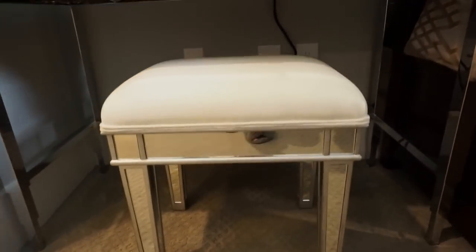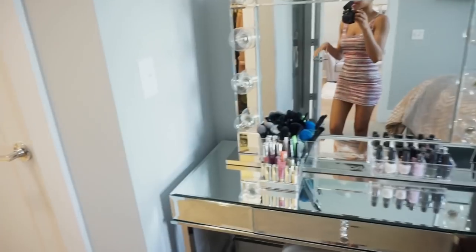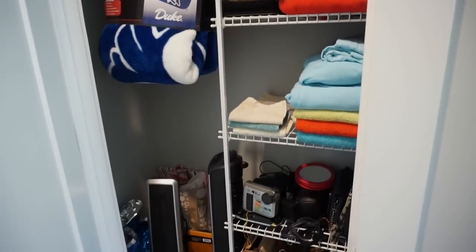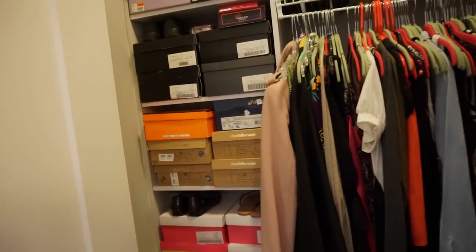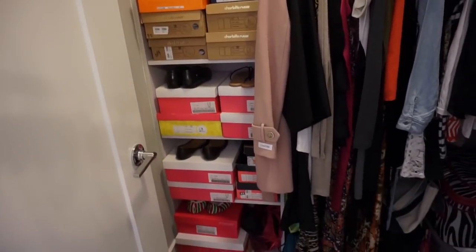My stool is also mirrored and also from Wayfair. Right next to it, we have a closet — this is basically where I keep my towels, sheets, blankets, and random things like that. And over here is my main closet — it's kind of junky, but I've got to work with what I have. My closet came with this built-in cubby, so I just put all my shoes in there. I wish I could get rid of my boxes, but I just have way too many shoes.